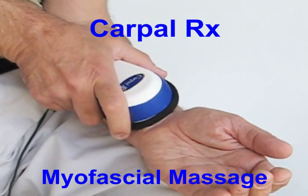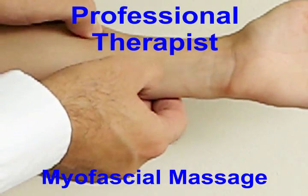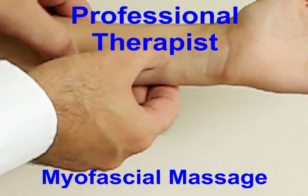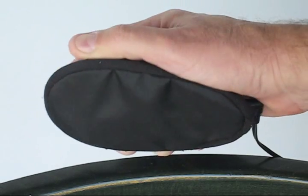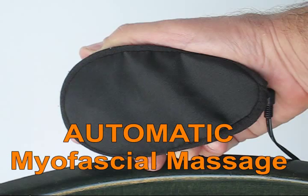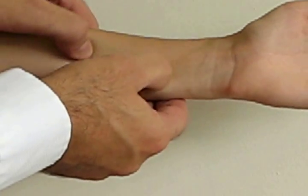The carpal RX gives you myofascial release massage therapy automatically — the exact same treatment a professional therapist gives you to treat your carpal tunnel syndrome. The carpal RX was designed and calibrated to move just like a therapist's fingers, and in fact it's hard to tell the difference between the carpal RX and a therapist's fingers while working on your forearm to get rid of your carpal tunnel syndrome.